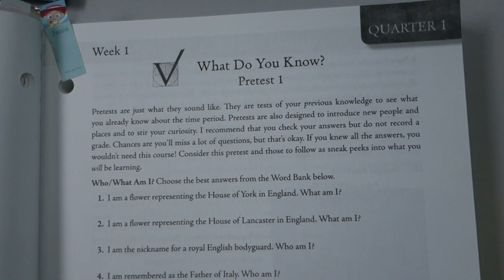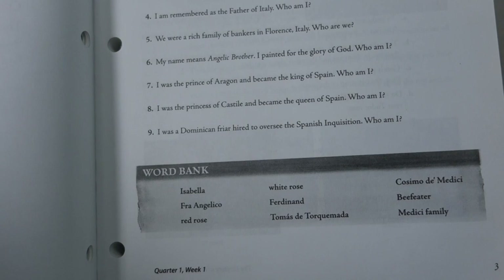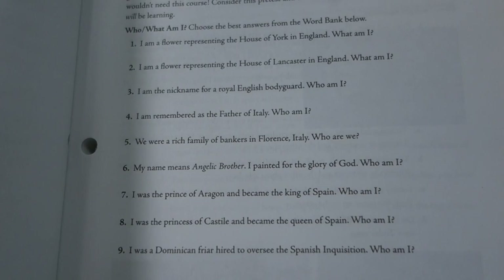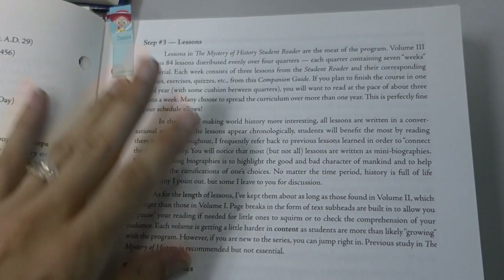The pre-test for week one, quarter one asks kids what they've heard about this period in history before. Maybe they haven't come across any information about it yet, or maybe they already know some things. It starts to introduce names, build some curiosity, and build a little context for where we're going in this quarter. The pre-tests aren't for grading — they're for setting the stage. Then you read through the lessons, probably one lesson in a day.